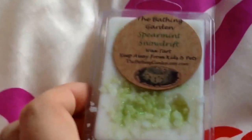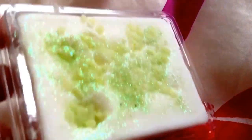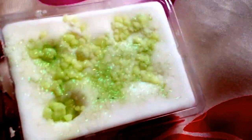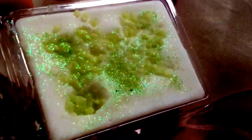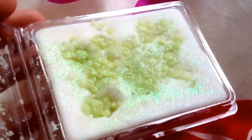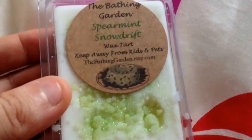The next one is also a mint one — this one is Spearmint Snow Drift. I've got quite a few mint ones actually. Look how nice that looks. This one isn't too strong a mint; it's really nice. This smell reminds me of like an old Victorian house with burning candles at Christmas — that's what this one reminds me of. I actually love this one and I do want more of it, so if anybody's got any more of this one they don't want, I'll buy them.